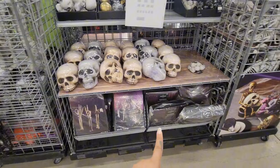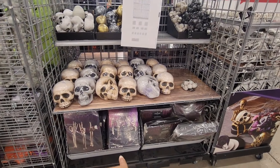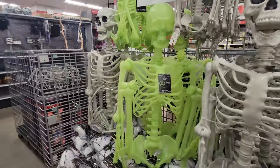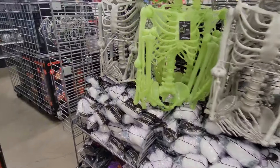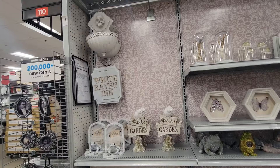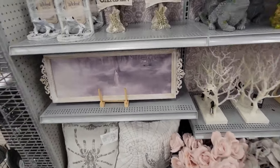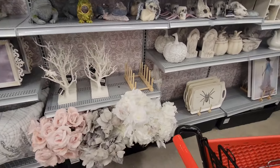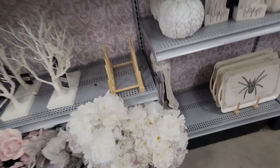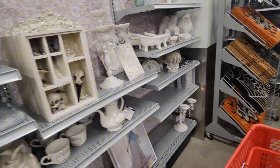They have some skull picks over here — so you can use them in your front yard to decorate. They have glow-in-the-dark spiders and spider webs. They have the 'White Raven Inn' — so cute — this is like the witches section. You have white florals with a butterfly, a little bubble, and a tree — so cute and elegant too.